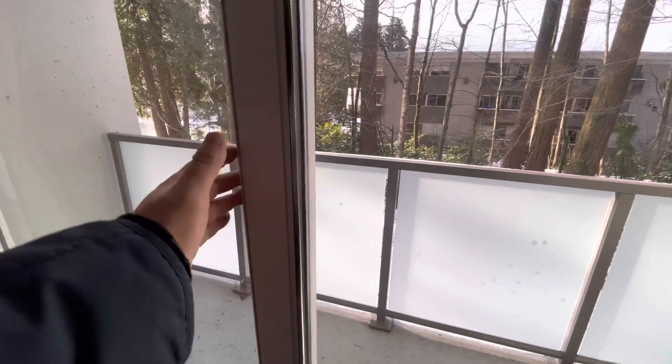All new doors, patio doors, windows — full renovation exterior.